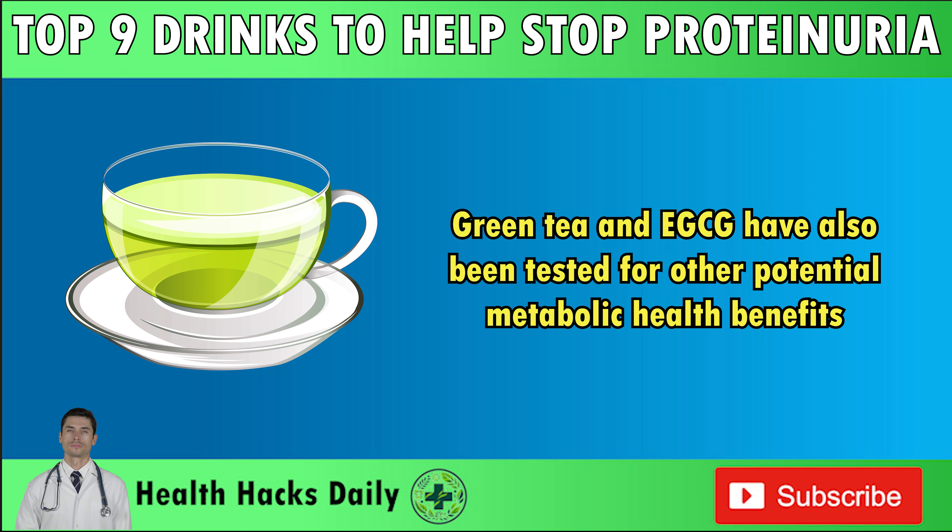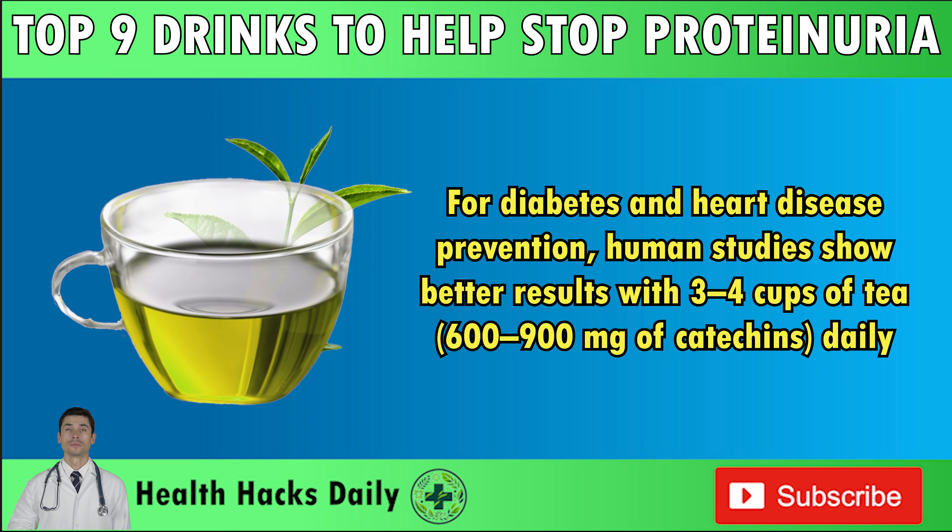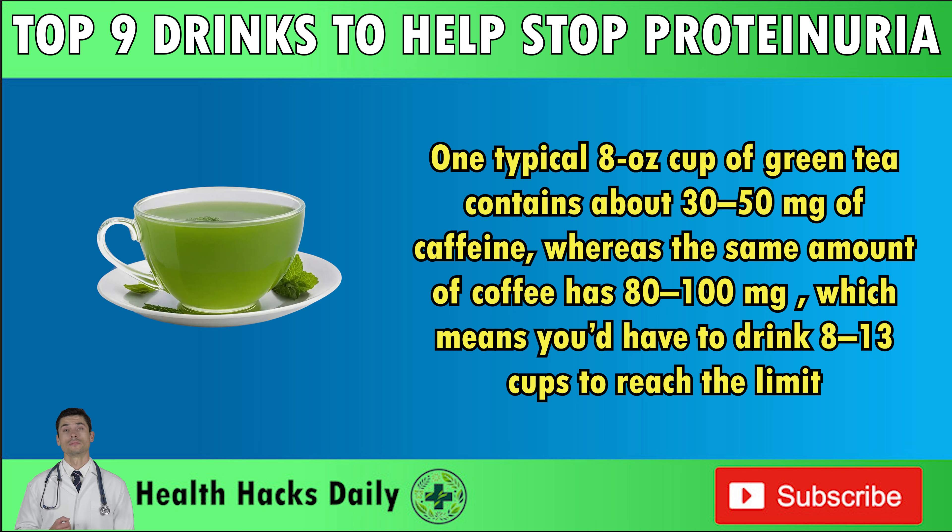Green tea and EGCG have also been tested for other potential metabolic health benefits. For diabetes and heart disease prevention, human studies show better results with 3–4 cups of tea (600–900 milligrams of catechins) daily. Note that green tea does contain caffeine. Studies suggest that healthy adults can safely enjoy up to 400 milligrams of caffeine a day. One typical 8-oz cup of green tea contains about 30–50 milligrams of caffeine, whereas the same amount of coffee has 80–100 milligrams, meaning you'd have to drink 8–13 cups of green tea to reach the limit. It's always best to enjoy caffeinated drinks in moderation. Caffeine can stay in your body for up to 6 hours, so try not to have green tea late in the day — enjoy it in the morning for a nice energy boost.